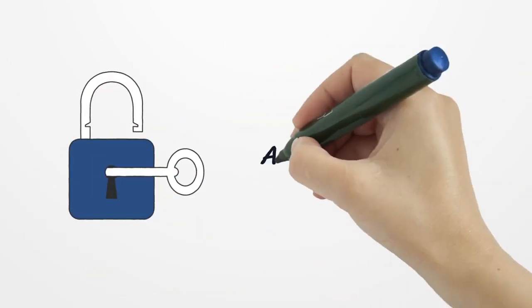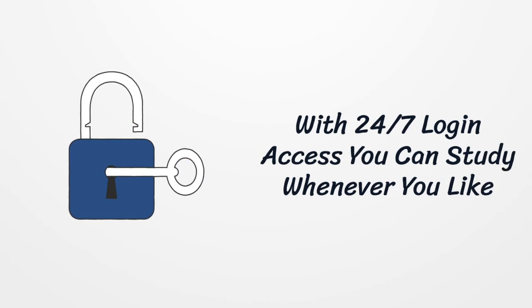6. You can learn at your own pace as the system saves your progress. The course works on any device and is available 24 hours a day.